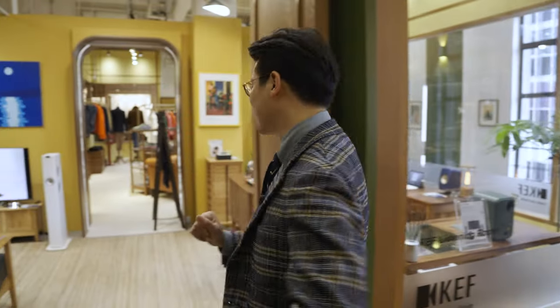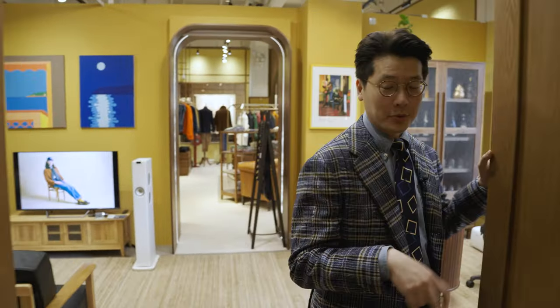Hi everybody. I'm super excited to show you two new pop-ups that we have here at the Pedder Arcade. I'm going to shut the door because we've retaken this video several times — people have been walking in, which I guess is a good thing.